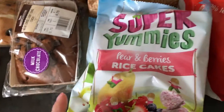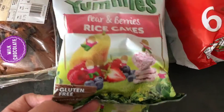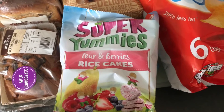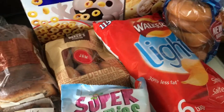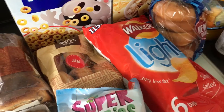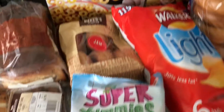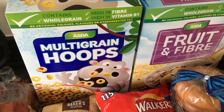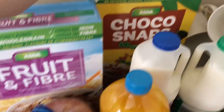I've got some rice cakes — apple and orange, and pear and berries. Both kids have really got back into rice cakes recently, which is a bit odd as they're getting older, but I think it's a little bit healthier and these have got no added sugar either, which is really good. I've got some more Terrain hoops, some Fruit and Fibre, some Choco Snaps.